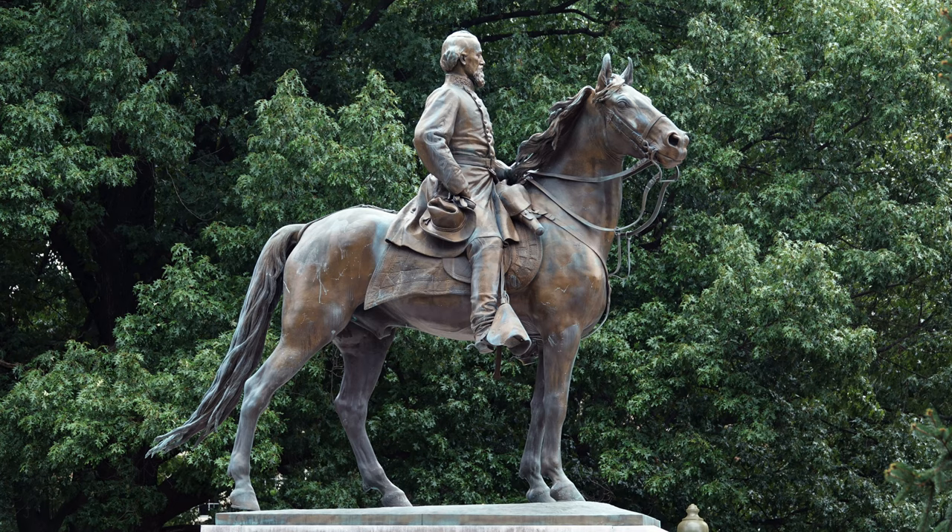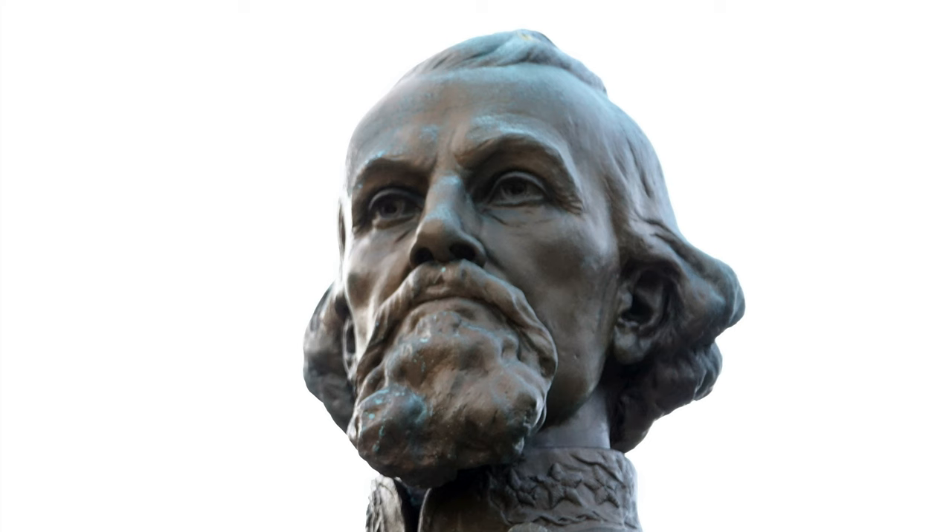He hired 400 black laborers — black railroad men — to help build that railroad. The midpoint of that line is a city named after him: Forrest City. And those black railroad workers named that city in his honor because he put them to work. He was putting black and white workers to work after the war, and was probably one of the first white civil rights advocates Memphis ever had, promoting black rights, black welfare, and black employment.